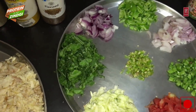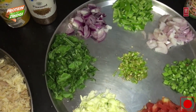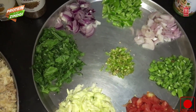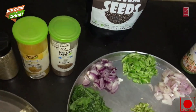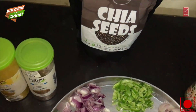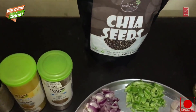Spinach is a superfood because it has all the vitamins — A, B, C, K — everything in it, and moreover it is also rich in antioxidants. Chia seeds and flax seeds are also rich in fiber and antioxidants. Chia seeds have more omega-3 than salmon, so it is also a superfood.